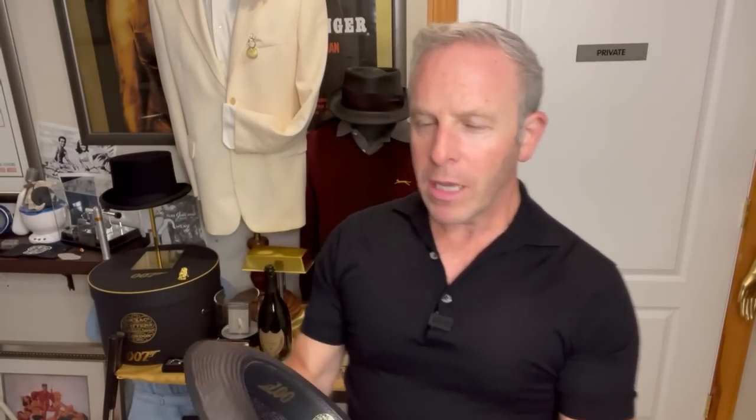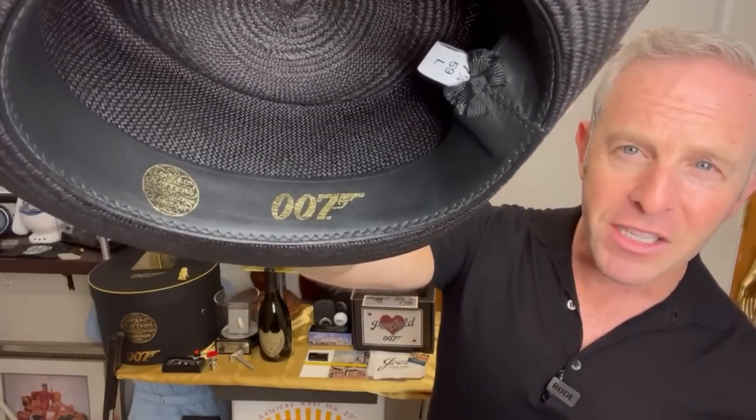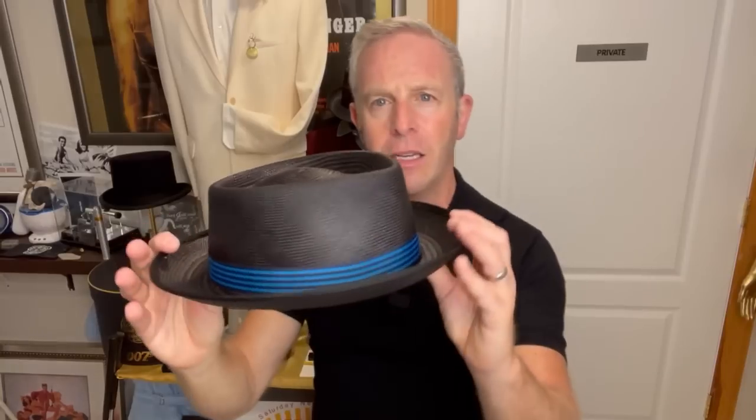I'm going to take off the hang tag very carefully, because for those of you that may display this when you're not wearing it, the hang tag makes a beautiful display. Hats are to be worn, ladies and gentlemen. Let's take a look at the inside — that leather band has the 007 and the Lock & Co. Hatters, with a nice gold finish on there. And there is the Stoke.